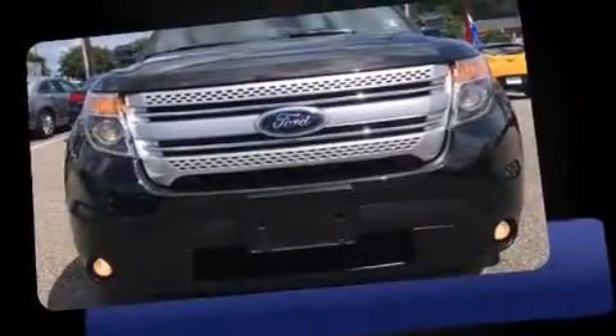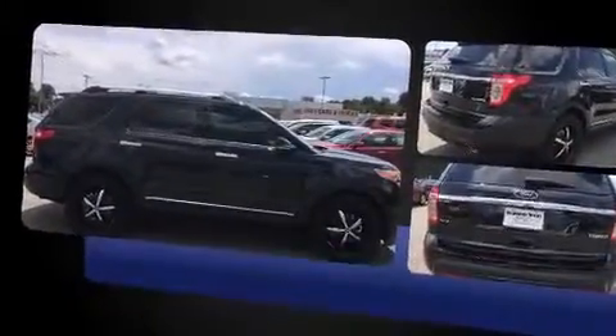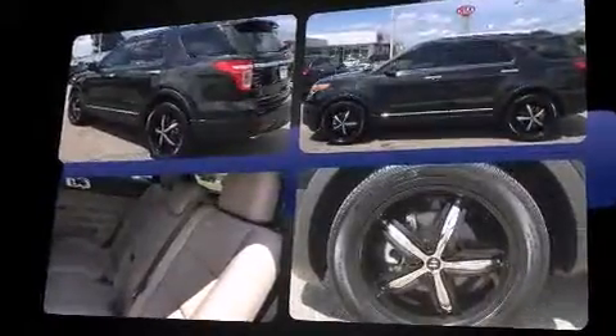Treat yourself to a test drive in the 2013 Ford Explorer. A 3.5-liter V6 engine pairs with a sophisticated six-speed automatic transmission, and for added security, dynamic stability control supplements the drivetrain.